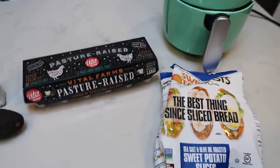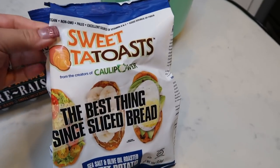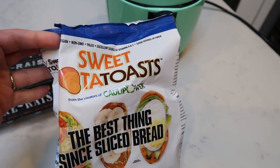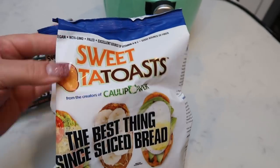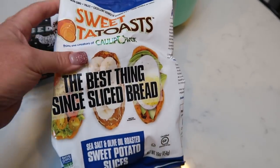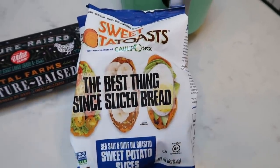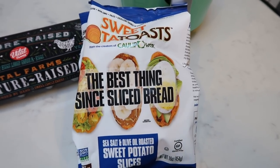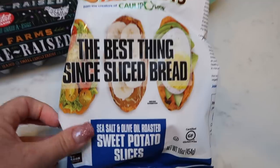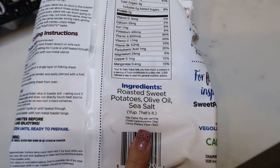So I'm going to make some breakfast and I was going to show you guys what I'm going to make because it's a new food find. If you didn't see my grocery haul that went up on Saturday, definitely check that out — lots of new food finds. I found the sweet potato toasts. These are from Kali Power, the same company that makes those chicken strips that I love. This one is the sea salt, olive oil, roasted sweet potatoes. The ingredients are potatoes, olive oil, and salt.